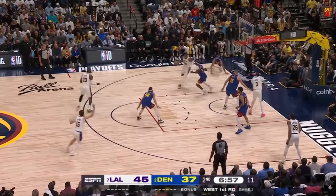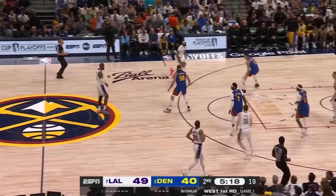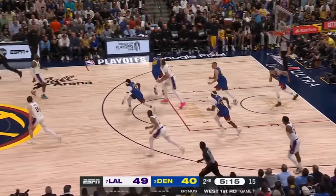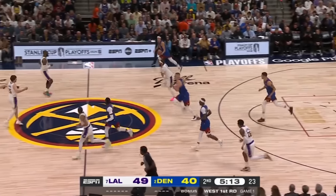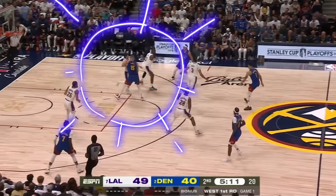Leading to a wide open left-hand layup that bangs right off the rim. This is why the Lakers can't win these games — zero attention to common sense detail after a turnover. Anthony Davis literally just goes out for a little jog, leaving poor Austin Reeves out to dry.